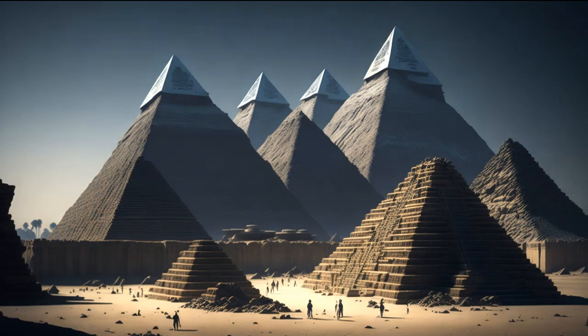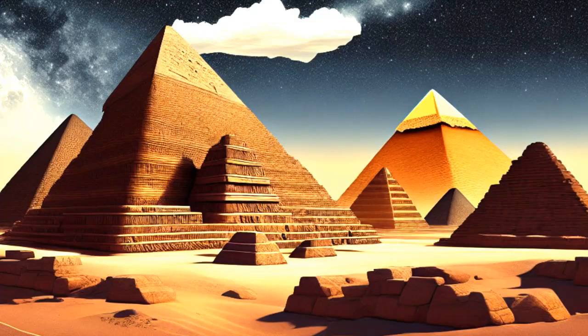Another intriguing aspect of pyramid construction is the symbolic significance attached to the materials used. The choice of limestone and granite for the outer layers held great symbolic value. Limestone was associated with the sun god Ra and was believed to have protective and purifying properties. Granite, on the other hand, was linked to the eternal and enduring nature of the pharaoh's power.